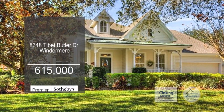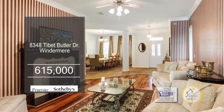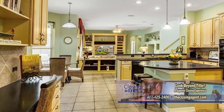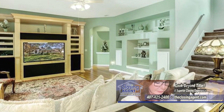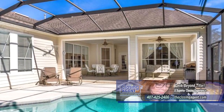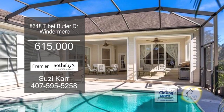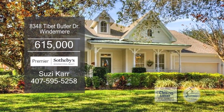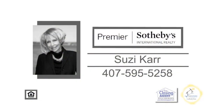This stunning home in Windermere boasts four bedrooms and three baths. The large living room has a wood burner. The huge kitchen is complete with a planning desk, a center island, and an eating area. The kitchen flows into the spacious family room. The covered patio leads to the screened-in pool. Some of the community amenities include fine dining, an exercise facility, and a Jack Nicklaus signature golf course. Contact Suzy Carr for more details.